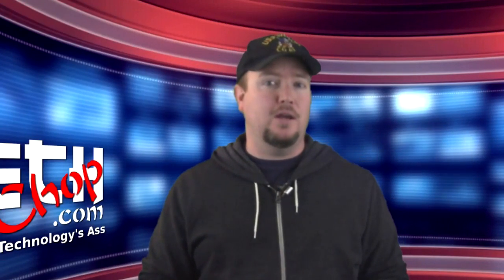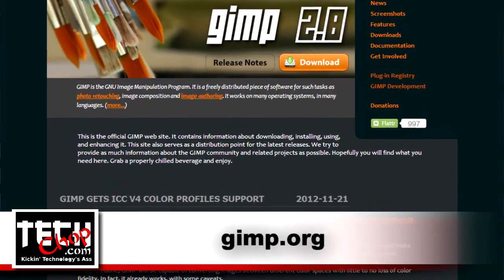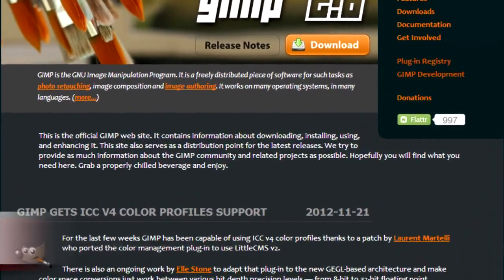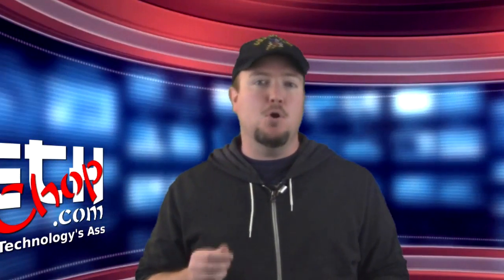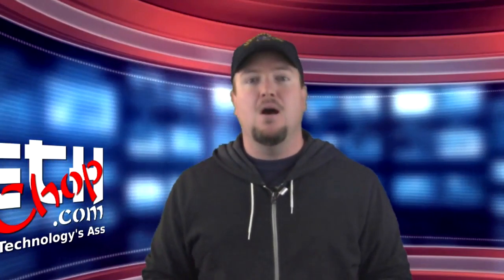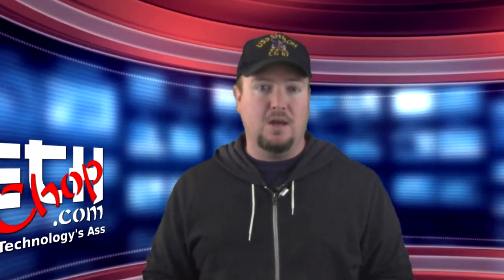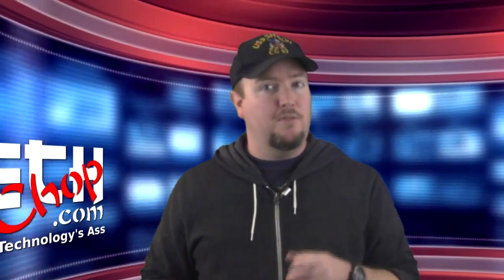Once you have your screenshot, you can do further editing with the next program on my list, GIMP. GIMP stands for GNU Image Manipulation Program and is available for Linux, Windows, and Mac. GIMP is probably the best and most versatile alternative to the high-priced Photoshop by Adobe. There are also many tutorials online, so you can edit an image with GIMP just as easily as you would with Photoshop.